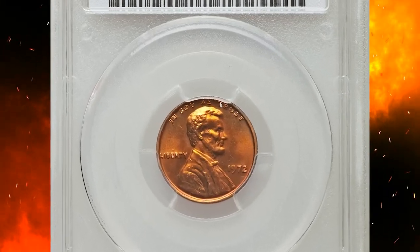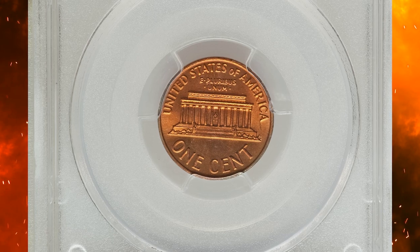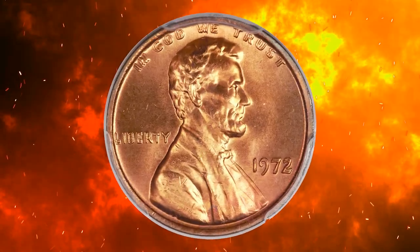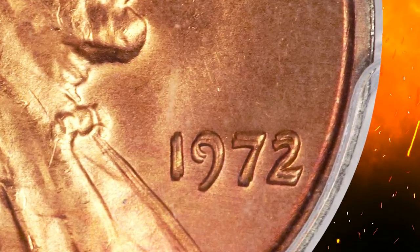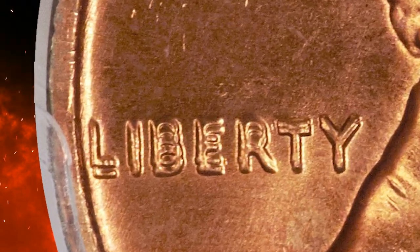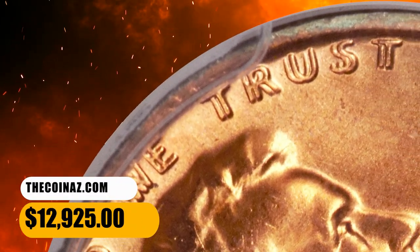Number 6. This is a 1972 Lincoln cent with doubled die obverse, graded MS67 Red by PCGS. According to Heritage, only the 1955 and 1969-S doubled die cents are more obvious than the 1972. This amazing super gem exhibits fiery orange mint luster with reflective surfaces and eye appeal galore. The word LIBERTY is doubled towards the south, and the words IN GOD WE TRUST on the obverse are also strongly doubled towards the east. It was sold for $12,925.